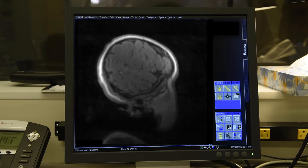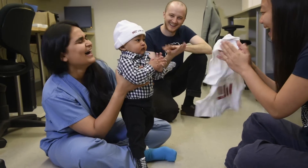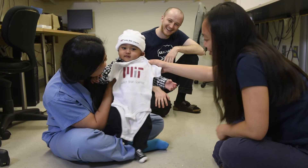All done! Back in the control room, we can show you pictures of your child's brain and print out copies. Before you leave, we will also give you an MIT onesie and hat for your child. Thank you for your interest in our research. See you soon!